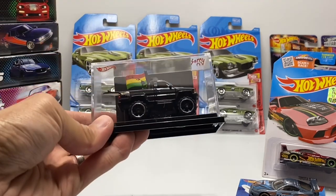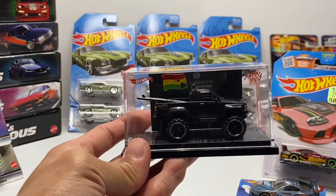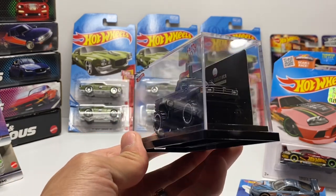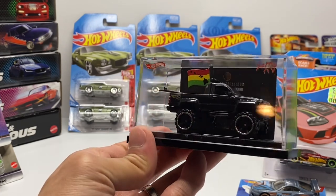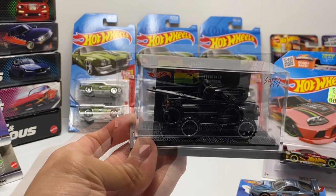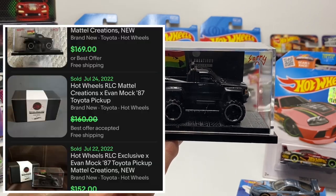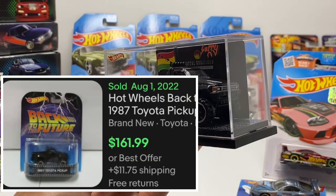The first example I want to talk about is the '87 Toyota Pickup Truck — specifically two releases: the Evan Mock collaboration with Hot Wheels in black, and the Back to the Future '87 Toyota Pickup in black. Both cars currently on the secondary market go for around $160.